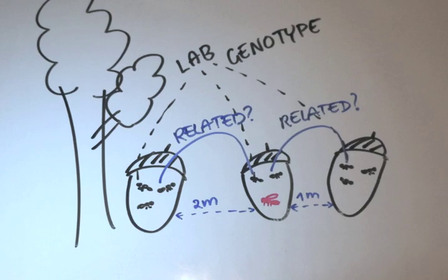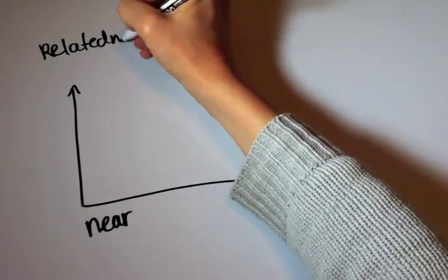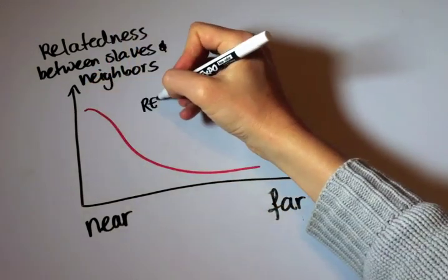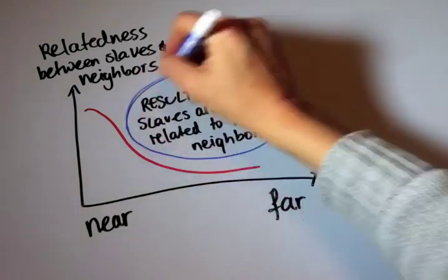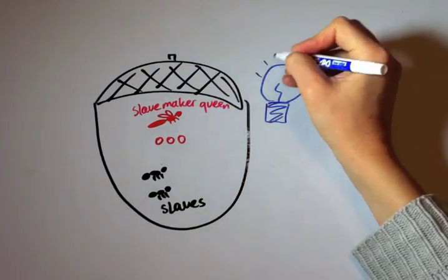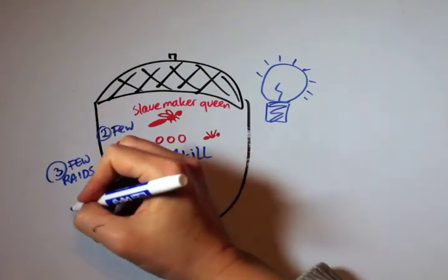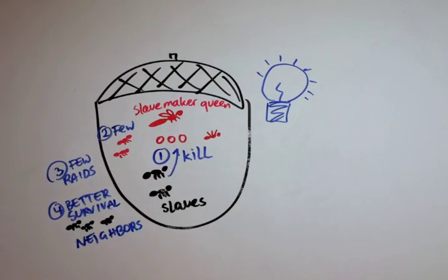We found that slaves are indeed often related to nearby neighbors. With that, we have added a little piece to the puzzle. We already knew that slaves kill slave-maker brood, which reduces the number of slave-makers and means there will be fewer raids and better survival for the neighboring ants. Now we know that the slaves are often related to their neighbors, so we think that their rebellion behavior may have evolved because it increases their indirect fitness.